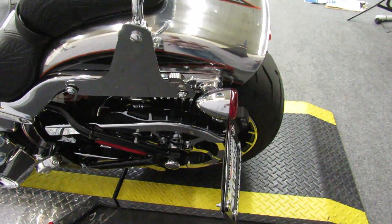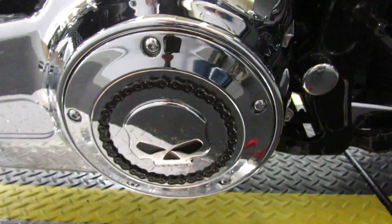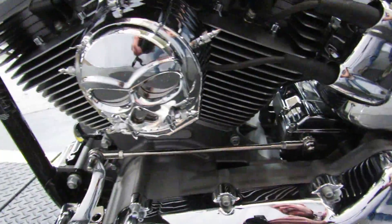The tank and the fenders aren't chrome, but they're so close it's difficult to tell the difference. The previous owner added some very tasteful accessories — nothing outlandish.